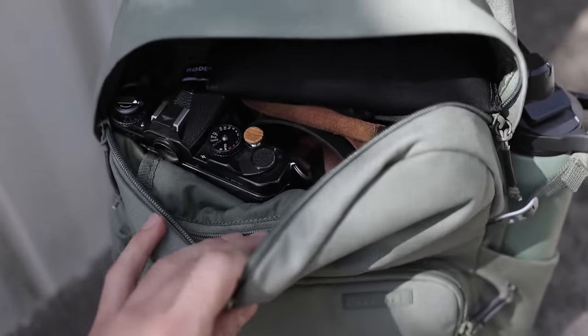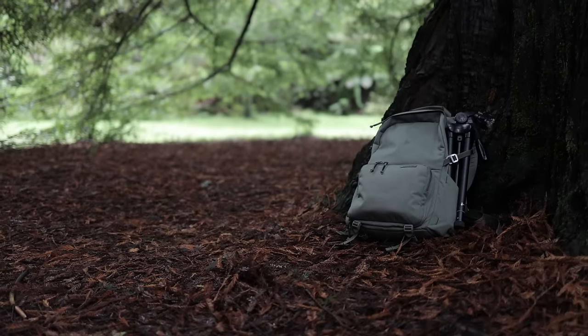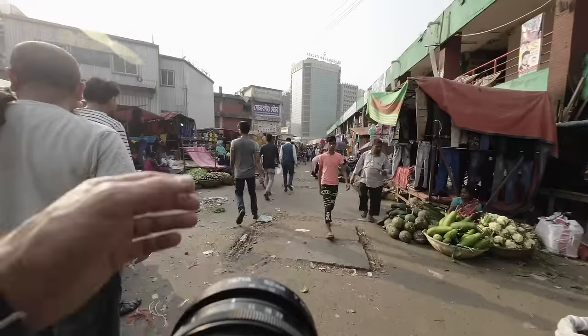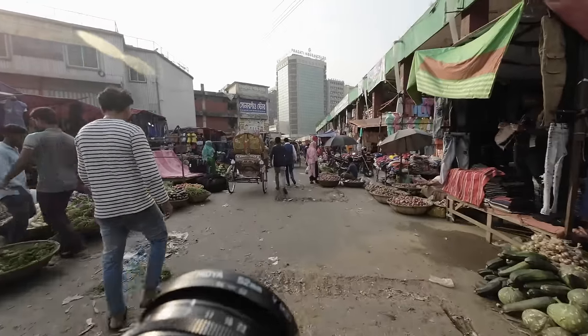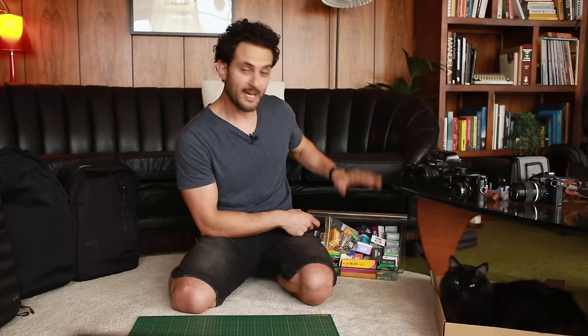It's always a tough decision deciding what to pack and not to take too much. So I'm not taking everything that's here, but I'm going to go over what I will be taking in terms of cameras for the street photography that I do a lot of while traveling, filming YouTube videos, using a digital camera for photography, and the film that I'll be packing.